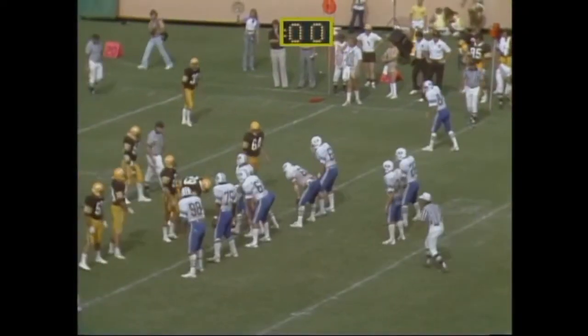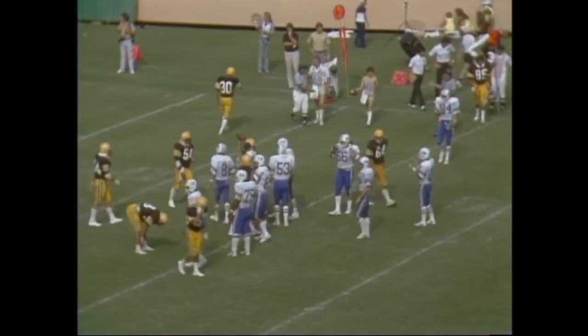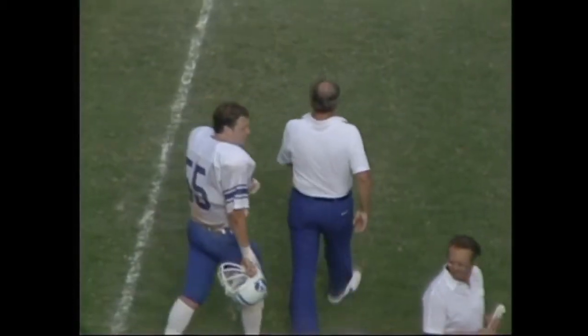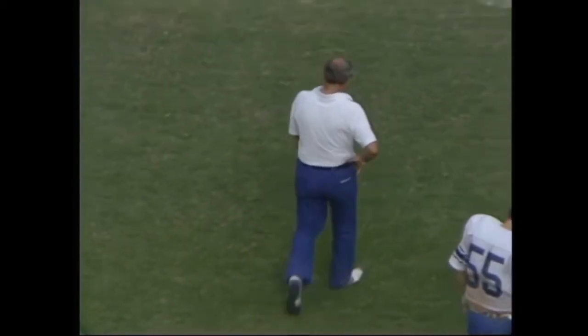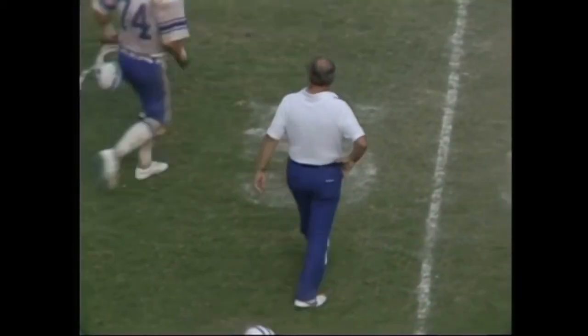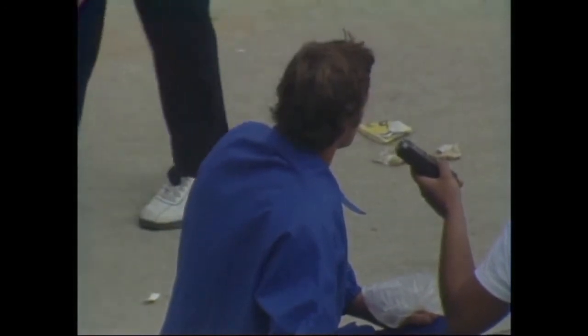This ball game is history. BYU opens the 1981 season with its twelfth straight victory, snapping a seven-game win streak of Long Beach State, by defeating the 49ers of Long Beach State by a score of 31 to 8. The vitalist player of the game is that man right there — quarterback Jim McMahon.